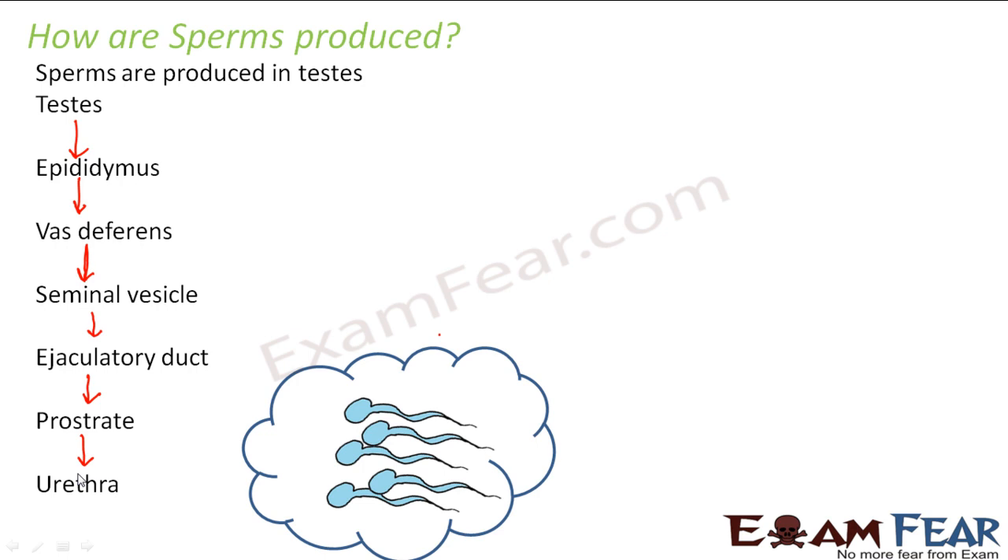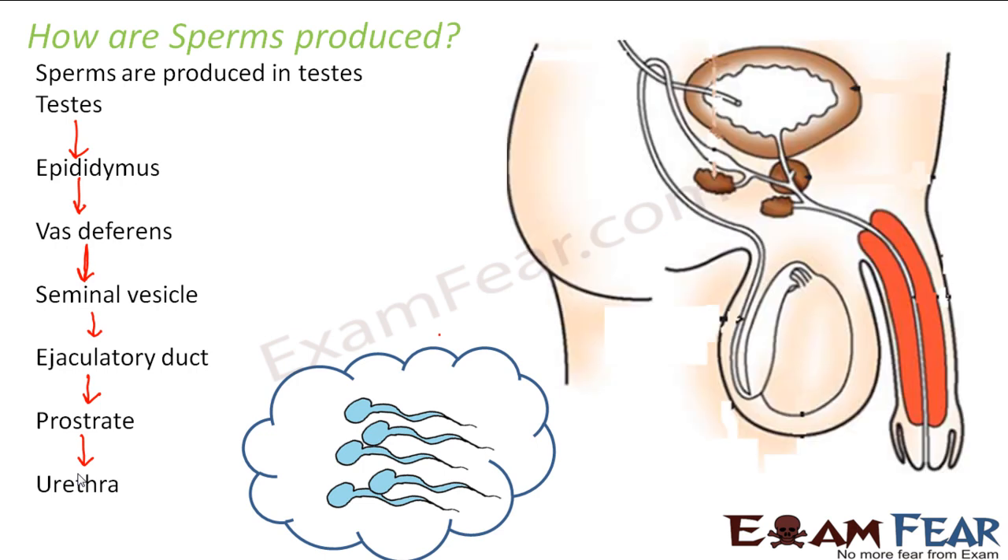A surprising fact: although around 12 billion sperms are produced per month, of the many millions ejaculated, only around 200 to 300 survive to reach the egg cell. Many sperms die due to the change in medium, and more die while passing through the female body. At the end, only about 200 to 300 reach near the egg cell, and only one finally succeeds in fertilizing the egg — fusion happens between just one sperm and one egg.